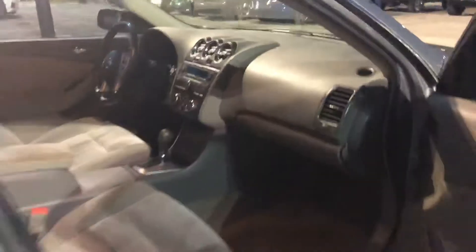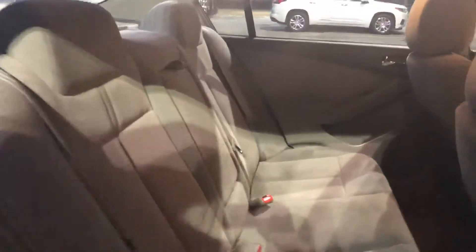I'll take you to the back seat. You can see it's very clean on the inside. The owner took very, very good care of this vehicle. Here is a fold-down cup holder in the center.